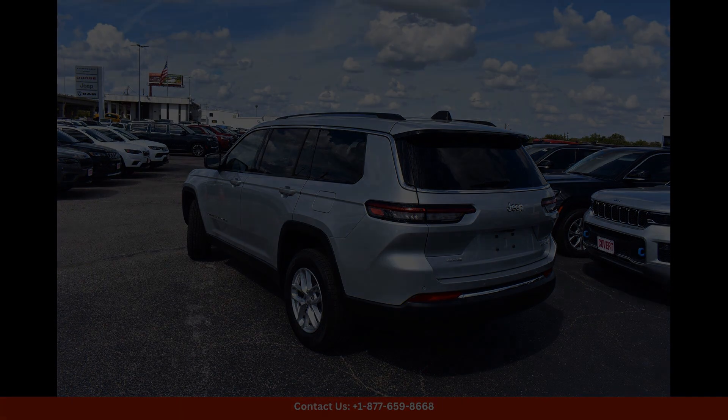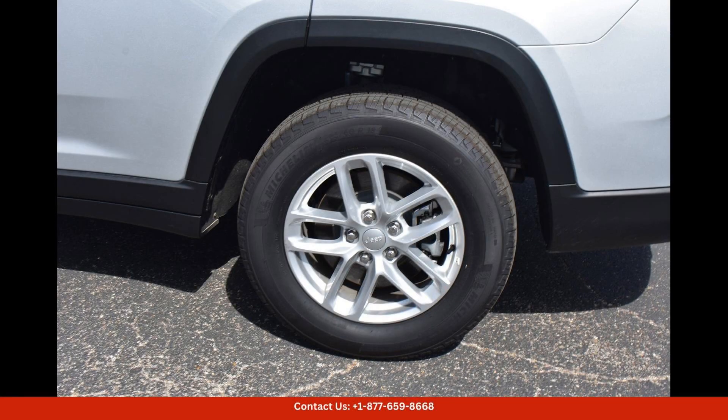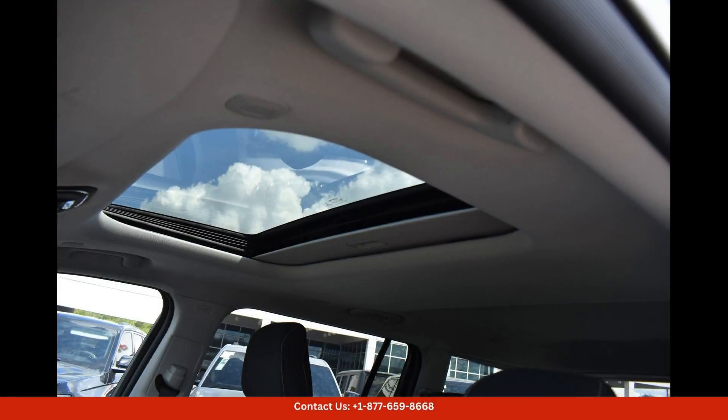Overall, the Silver Zenith 2023 Jeep Grand Cherokee L Laredo in Austin, Texas, is a versatile and capable SUV that offers style, performance, and comfort in one package.